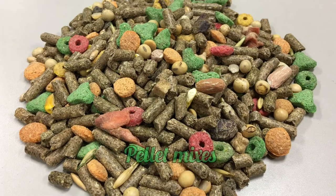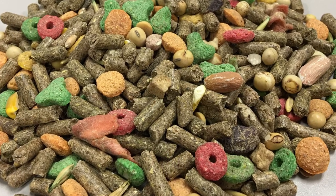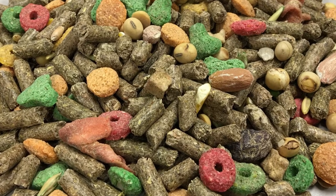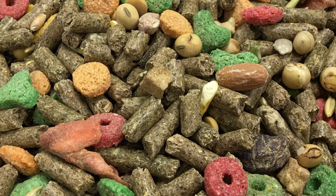Pellet mixes. Stay away from guinea pig pellets that contain seeds, nuts, dried fruit, or colored pieces. Seeds and nuts are a choking hazard and are also high in fat. Dried fruits are high in sugar. Good brands of pellets include Oxbow, KB Cuisine, and KMS Hayloft Timothy Choice pellets.